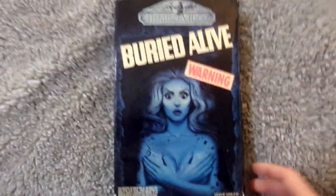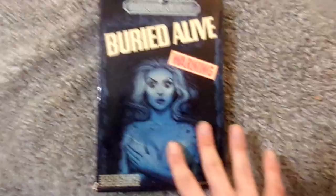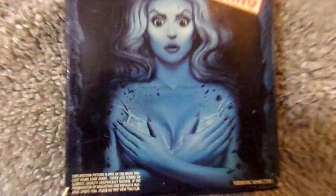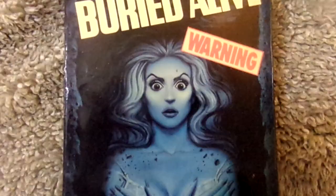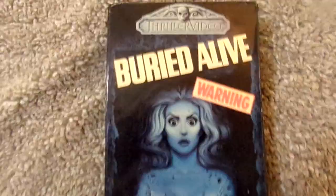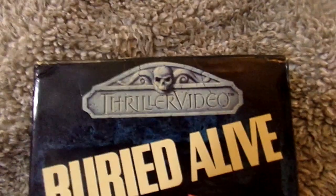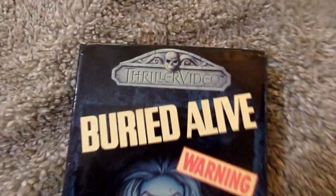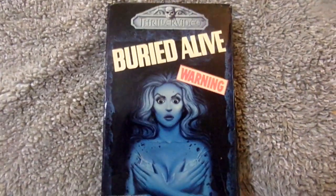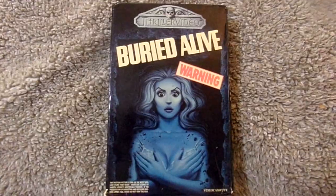So the first one I'm going to show is my first Thriller Video big box, and that is the film Buried Alive. Just look at this amazing cover — you've got this woman here, she's got dirt all over her, she's sort of covering up, you can see her blouse right there. And right up here you've got the Thriller Video logo at the top. This is my first Thriller Video big box and I'm very happy with it.